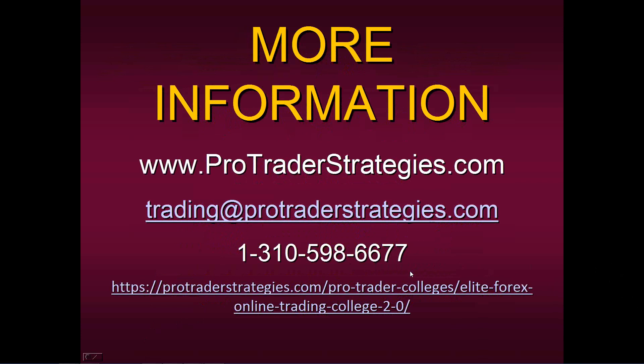For a payment plan, you would contact Pro Trader Strategies directly because you can put your own individual payment plan together with them.